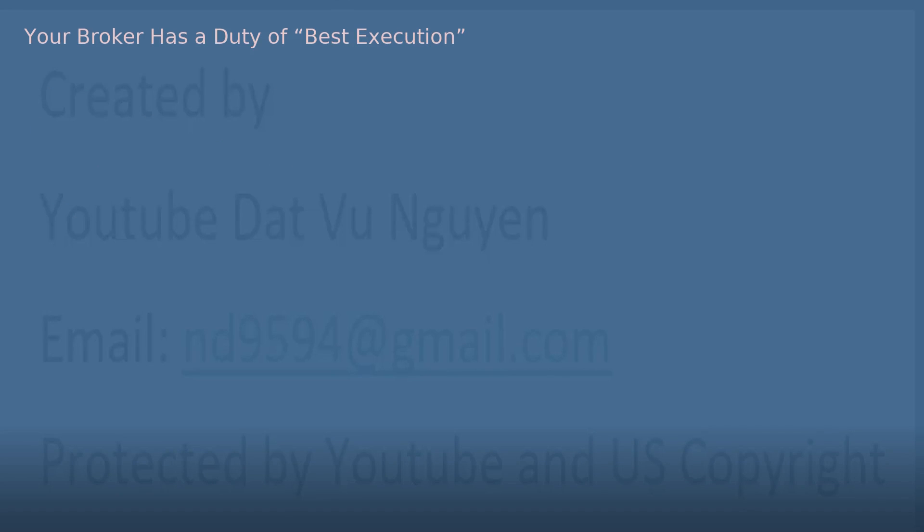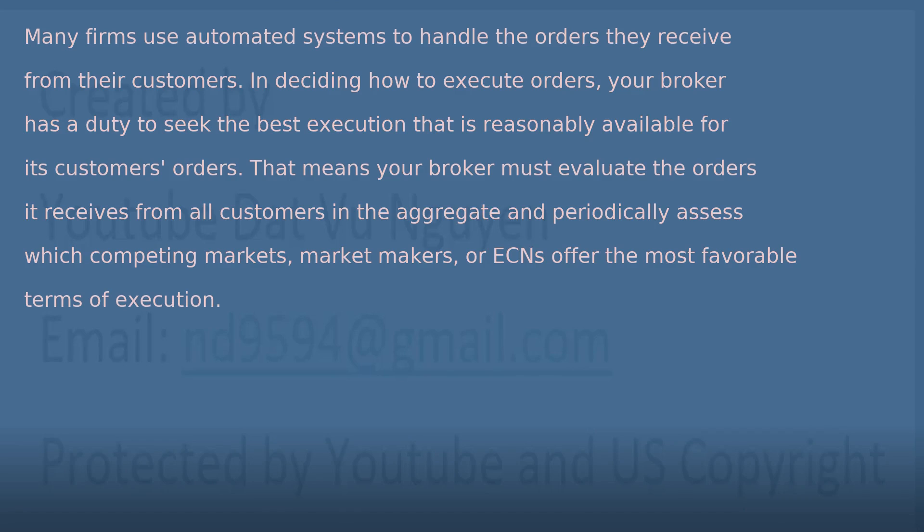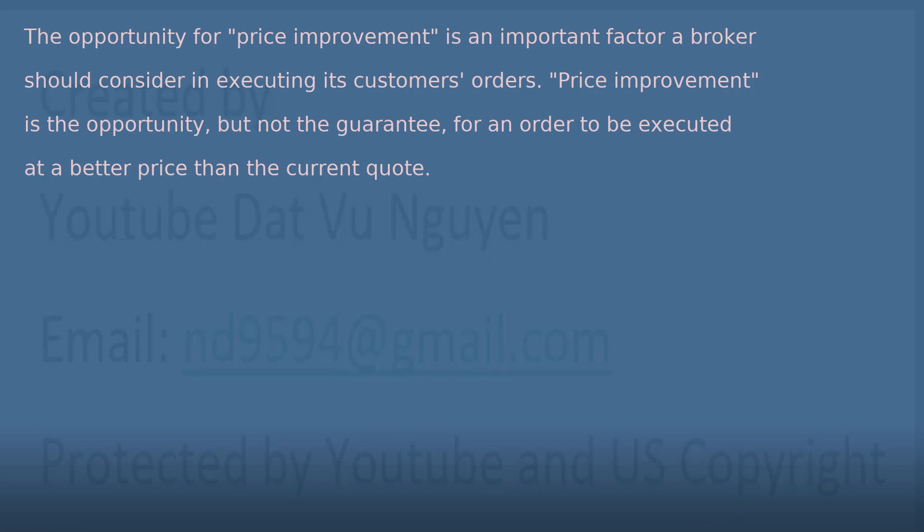Your broker has a duty of best execution. Many firms use automated systems to handle the orders they receive from their customers. In deciding how to execute orders, your broker has a duty to seek the best execution that is reasonably available for its customers' orders. That means your broker must evaluate the orders it receives from all customers in the aggregate and periodically assess which competing markets, market makers, or ECNs offer the most favorable terms of execution. The opportunity for price improvement is an important factor a broker should consider. Price improvement is the opportunity, but not the guarantee, for an order to be executed at a better price than the current quote.